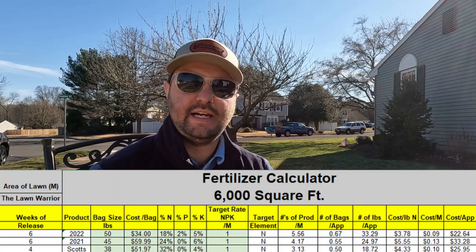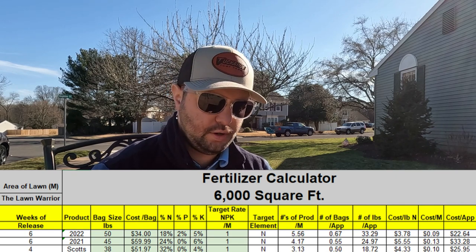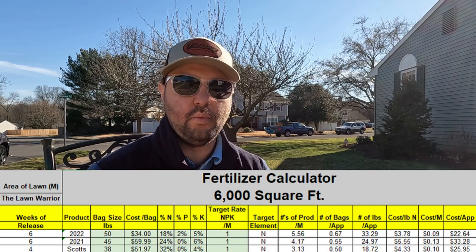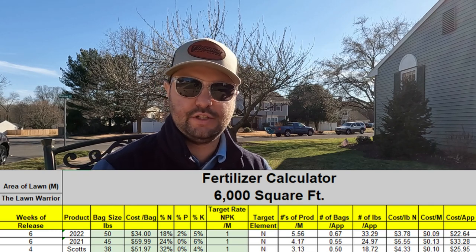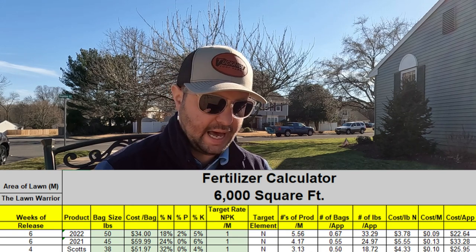I put a little calculator together for you guys — I actually didn't put this together myself. Someone in the turf management industry, a big-time professional, sent me this calculator. It's an awesome calculator. All you have to do is put in your NPK, your cost, and what's your target rate for N — or you can actually change that to whatever you're looking for, whether it's potassium or phosphate. What I did was a target rate of N, one pound of N per application.